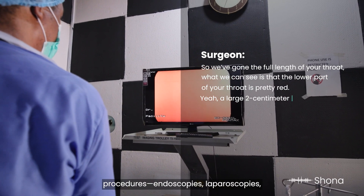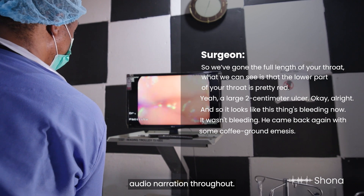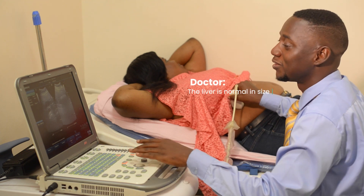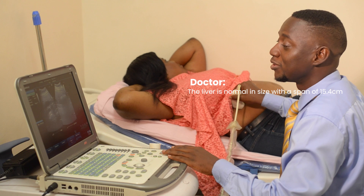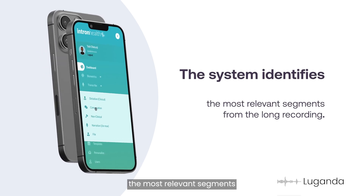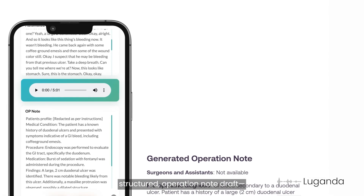For operative procedures — endoscopies, laparoscopies, even post surgeries — doctors can record natural audio narration throughout. No more trying to remember every critical detail hours later. The liver is normal in size with a span of 15.4 centimeters. After the procedure, the system identifies the most relevant segments from the long recording, transcribes, summarizes, and produces a detailed structured operation note draft.